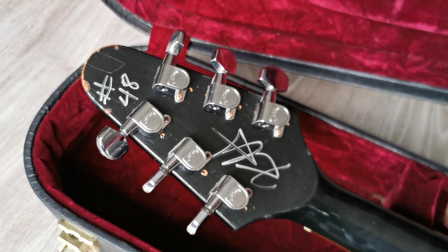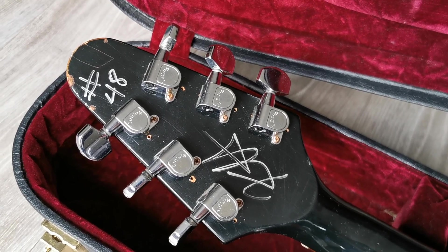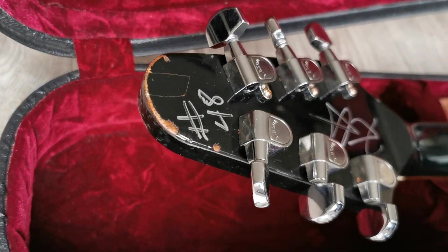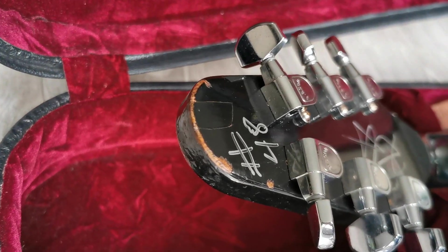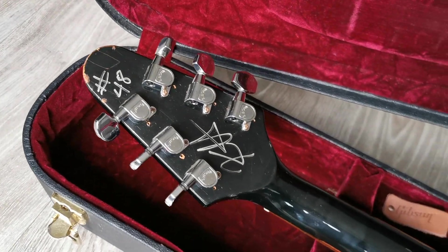He once put new tuners on it and Gibson Custom did as well. They also copied the original screw holes — a cool detail. He bumped the headstock sometimes, and the Custom Shop replicated that too.